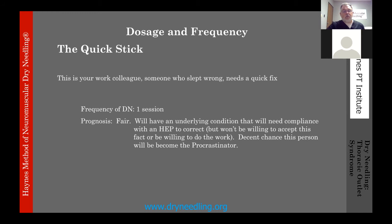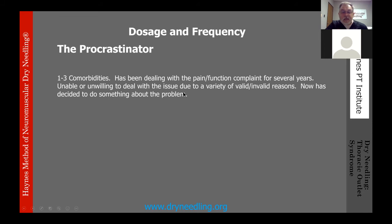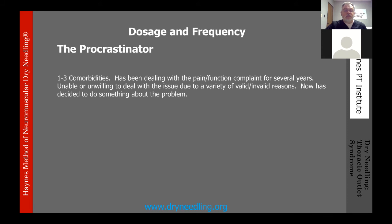Category four is the procrastinator — 1–3 comorbidities, dealing with pain and functional complaint for several years, unable or unwilling to address the issue for various reasons, but now they've decided to do something. Frequency: 8–12 sessions within the first 30 days. Good prognosis — success is dependent on HEP compliance. Dry needling is fantastic for reducing neuromuscular tension and tenderness, but without intervention it won't restore movement, strength, or function.